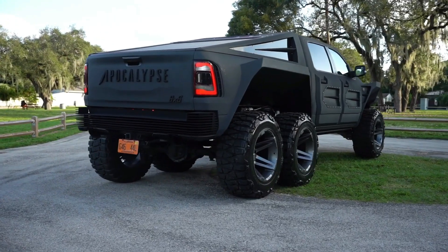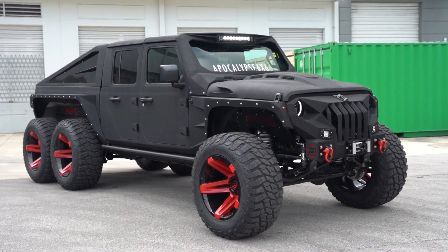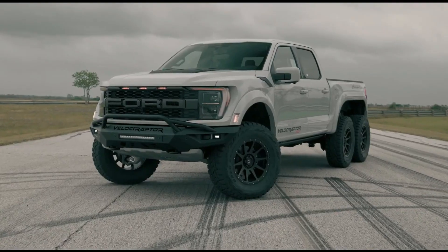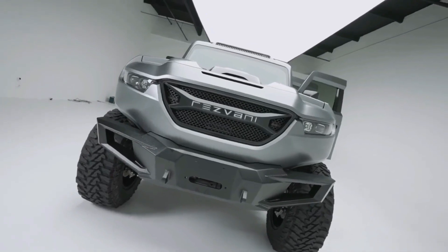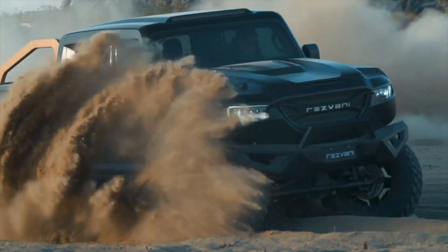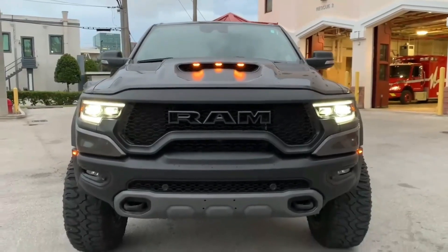It sounds like six-by-six trucks might be a rare breed, but believe me, they are not. You don't have a lot of offerings from the mainstream manufacturers, but there are plenty of models offered by aftermarket companies, with some like Hennessey and Apocalypse even offering more than one. Here is a list of seven six-by-six trucks that caught our attention and are sure to make your jaws drop too.